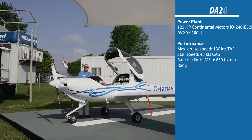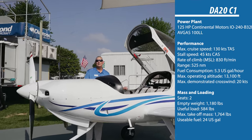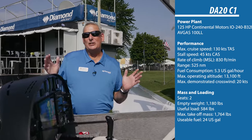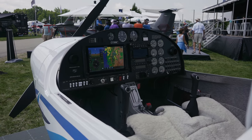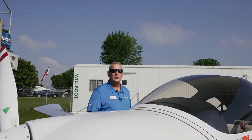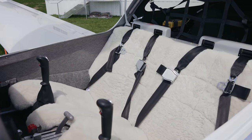We're standing here in front of the Diamond DA20. This aircraft is nimble. It is fun to fly — it feels a little bit like strapping on a fighter plane. The stick control is just magic. It is spinnable, it is fun, and you've got beautiful visibility out of the canopy. It's a great airplane to learn to fly, used extensively by flight training organizations for primary flight training. If you learn to fly in a DA20, you will absolutely develop great stick and rudder skills.